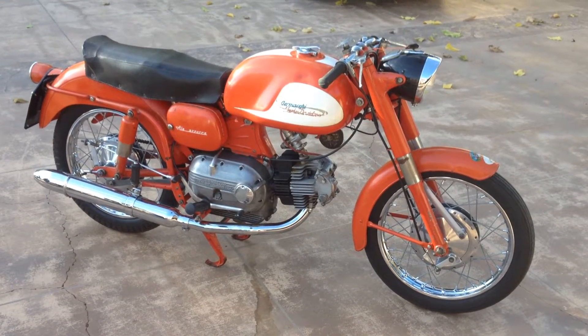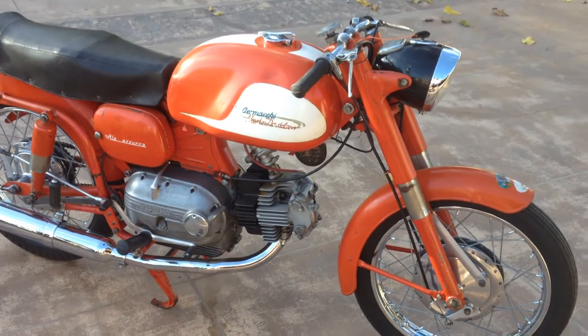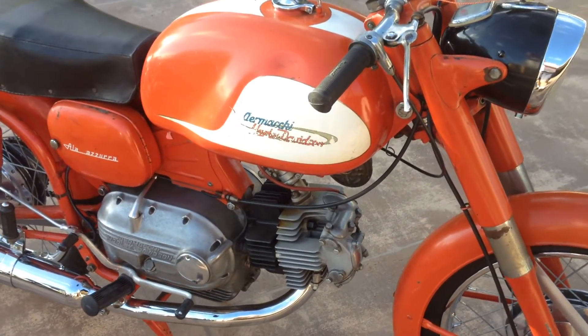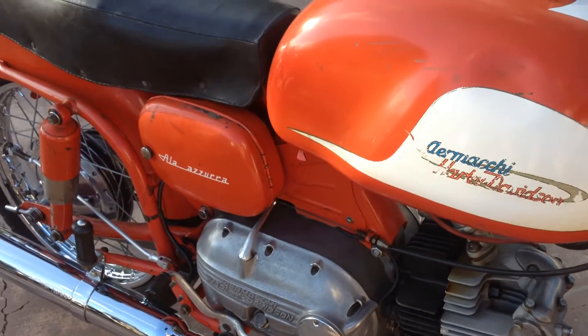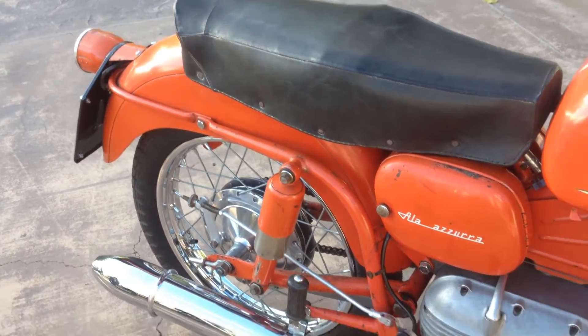Welcome to Bader International's Classic Online Motorcycle Sales. This cool little motorcycle is a 1962 Aermacchi Harley-Davidson 250cc Ala Azura. As you can see, this is an all-original paint bike and it's in very nice condition.